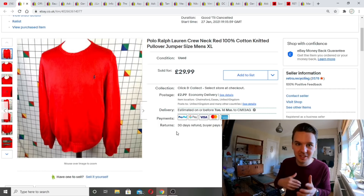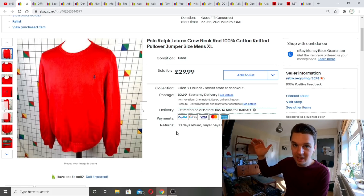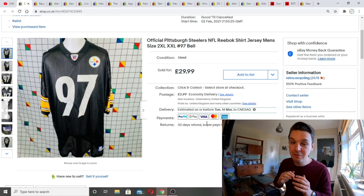Same day, another strong sale again from Vault Vintage. A nice Polo Ralph Lauren crew neck jumper, listed on eBay and Depop as always with clothing, listed for 29.99 — which is quite high — start high and bring prices down. Sent offers out to watchers, and it ended up going for 25 pounds 49 plus postage. For a Ralph Lauren jumper, that's a really strong price.